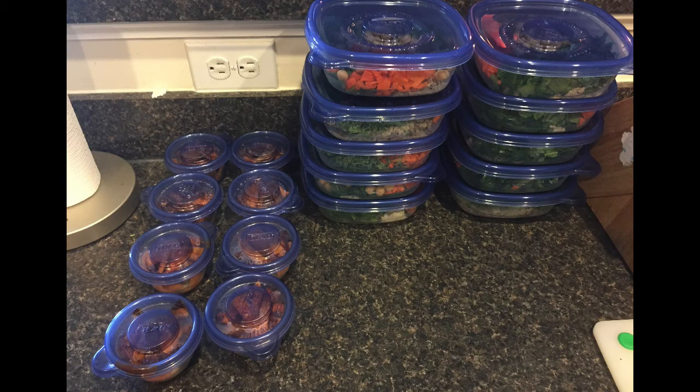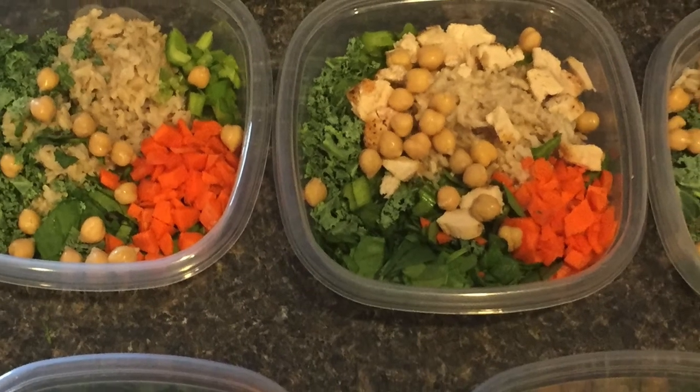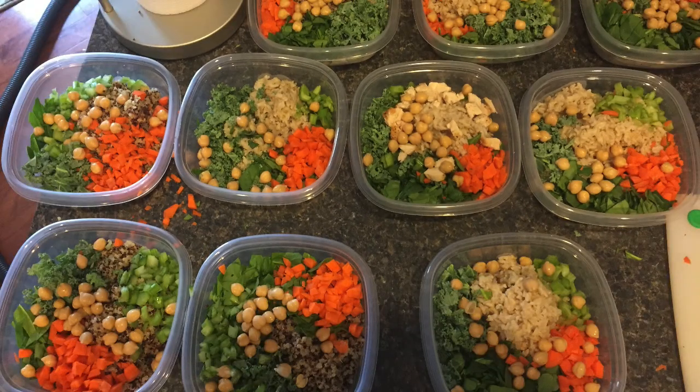Ladies and gentlemen, boys and girls, Jesse Warden here. Today I'm going to give you a list of food ingredients to go to the grocery store and purchase. If you purchase it on Sunday, you can make it Sunday afternoon or evening, and then have it ready for your week. The goal is to get you to eat something green every day. We're going to give you a variety of green vegetables with a little bit of crunch and some other ingredients to make it more palatable so you don't even have to eat raw vegetables.